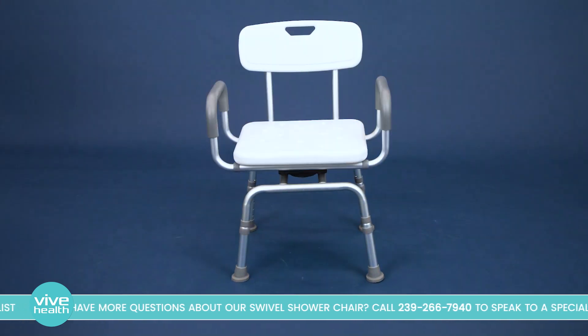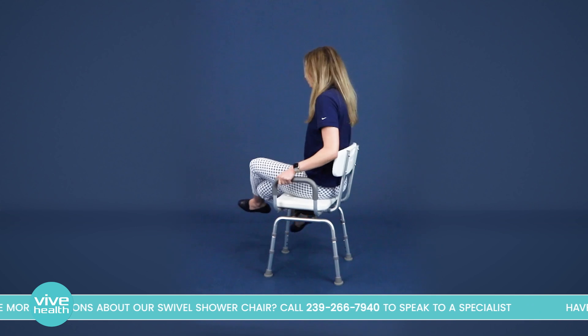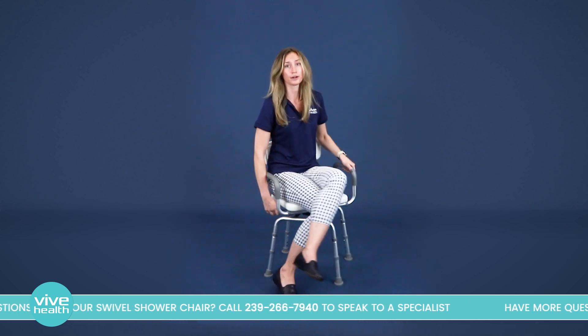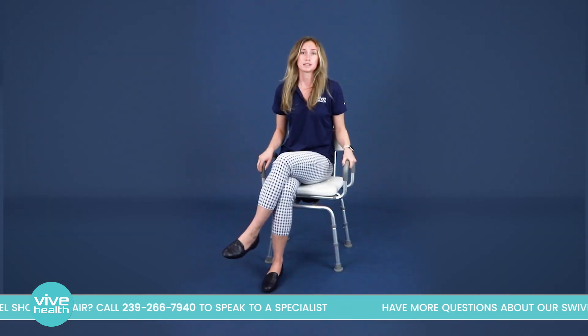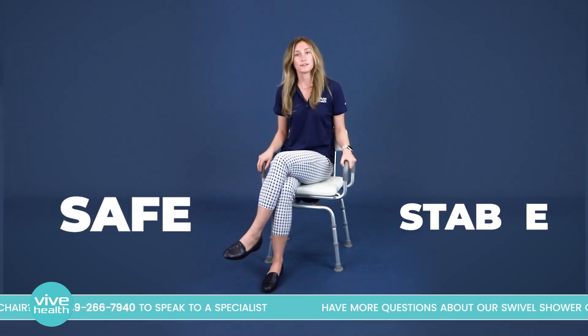Unlike regular shower chairs, our swivel seat rotates a full 360 degrees, allowing for easy transfer in and out of the shower. It securely locks in place every 90 degrees too. Not only is this convenient, but it's also incredibly safe and stable.